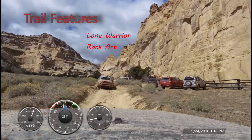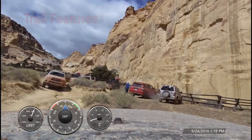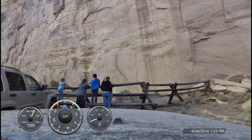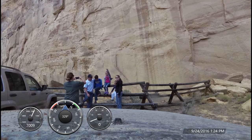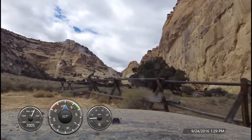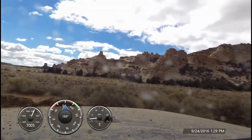Our first stop was to view an Indian petroglyph on the mountainside known as Lone Warrior Rock Art. The Lone Warrior Rock Art is unusual in that it is difficult to classify into a specific tribe, so the estimated age of the art is unknown. At the time we were there, a group of overlanders was also there, so we decided to get some family photos while waiting, and then tragically forgot to photograph the petroglyph on our way out.